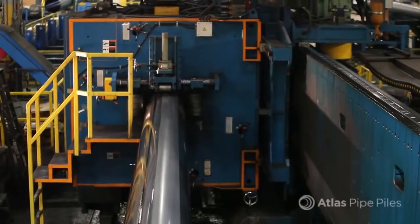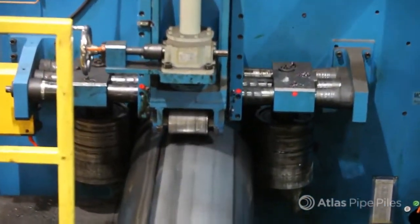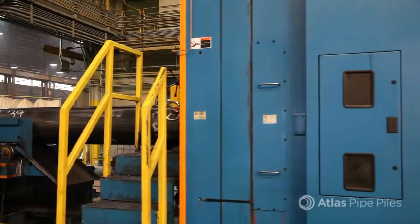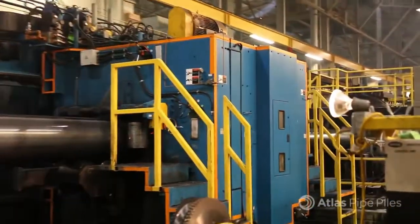It's not the saw but the way that you use it. The cutoff saw is on a rail and actually grabs and moves with the pipe as it cuts — everything is designed to keep the process moving. Most importantly, this saw and the Atlas project-oriented approach enable us to ship different piles of different lengths to customers on the order.